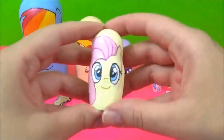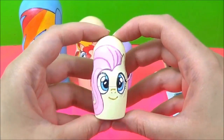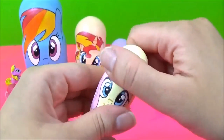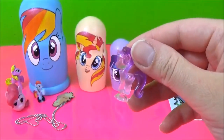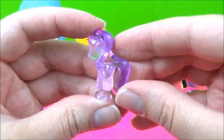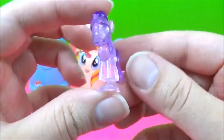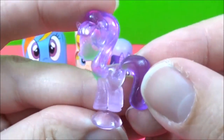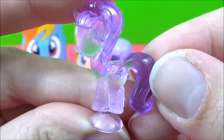Now it's time to see what's in this adorable Fluttershy nesting doll. It's a Crystal Starlight Glimmer Squishy Pop. She is looking awesome. It's not that clear but can you see her cutie mark?